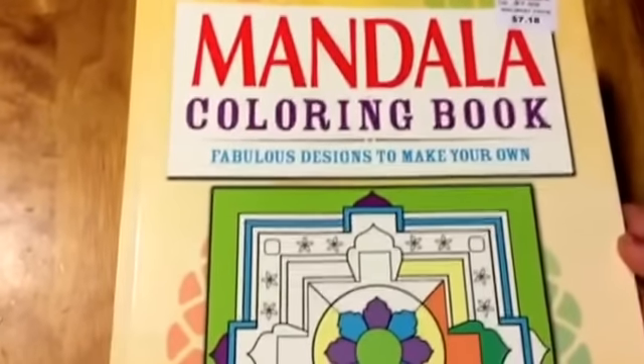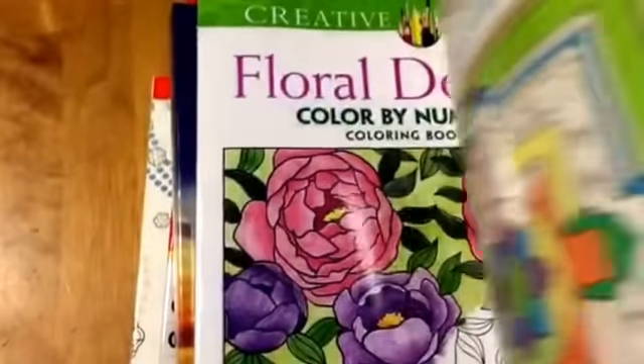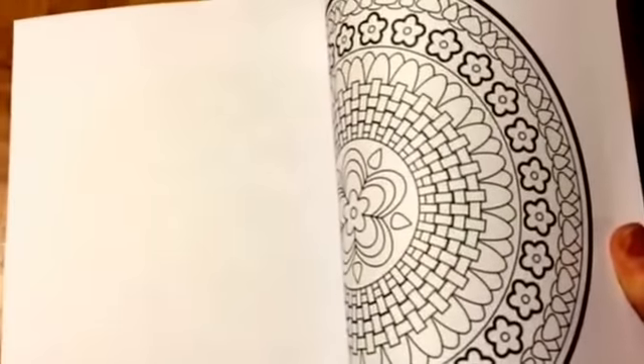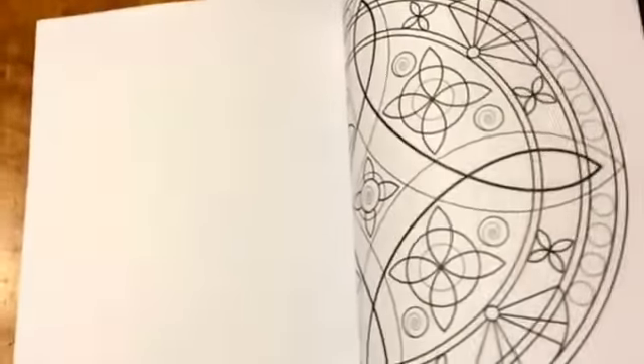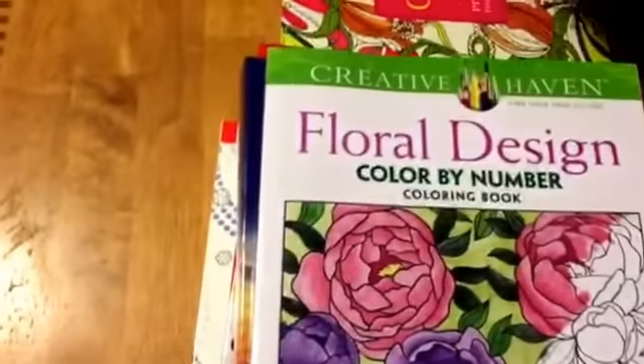I also picked up a mandala book at Walmart that same day. These are just fun to color — you don't have to think about what color to make things. The flowers don't have to be green; you can just have fun with colors. So I got that one.